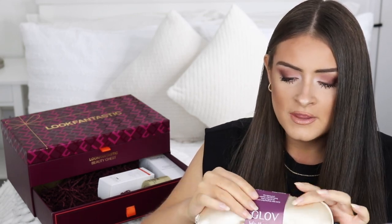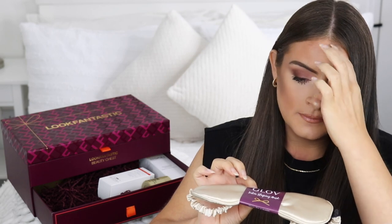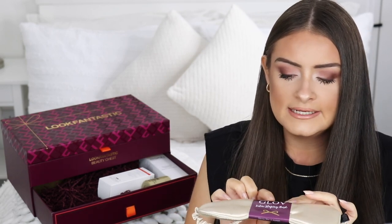Moving to the bottom drawer, the first thing we get is the Glov Satin Sleeping Mask — an eye mask. I have one of these already but haven't tried it yet. It says it's a satin sleeping mask that improves the quality of sleep, facilitating deep relaxation and a healthy nap. Satin is supposed to be really good for sleeping — satin pillowcases and anything satin while sleeping is supposed to be beneficial for your hair and skin.